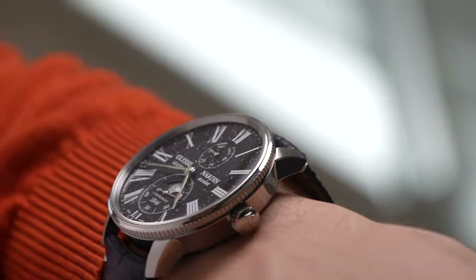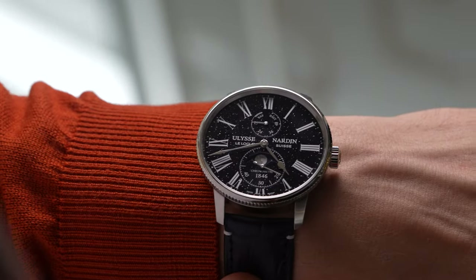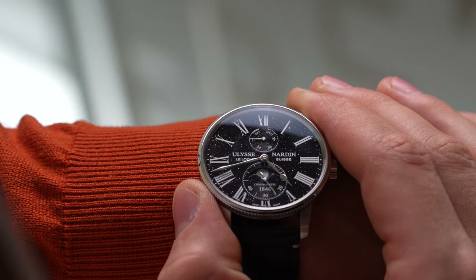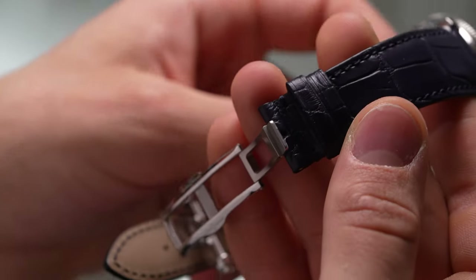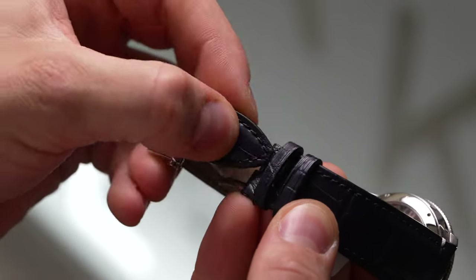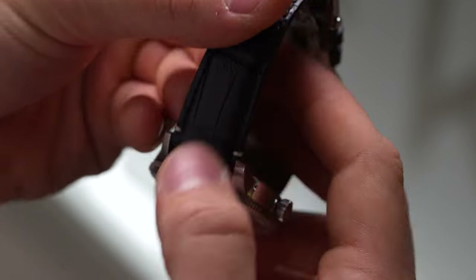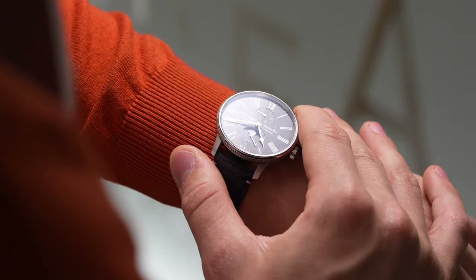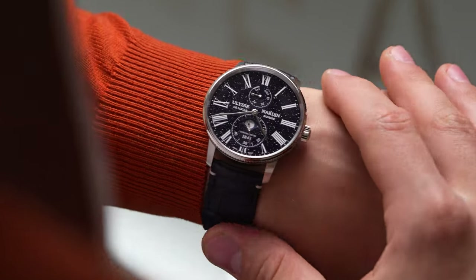With a dial like this, balancing a case can be tricky. You don't want it to be distracting, but it shouldn't be boring either. Ulysse Nardin framed their watch with a slender yet robust silhouette, the coin-edge bezel adding just enough intrigue. The brushed finish on the lugs also tames the watch's dazzling effect, making it more versatile than a piece of dressy bling. At 42mm, you can show off the dial easily, while the 49mm lug-to-lug length keeps it wearable on the average wrist. The slender 11.13mm height adds to the overall slickness too.